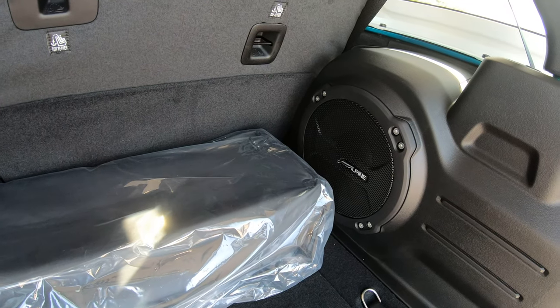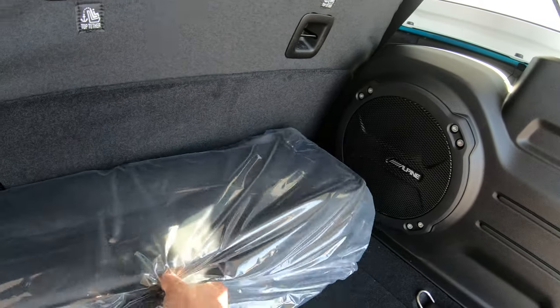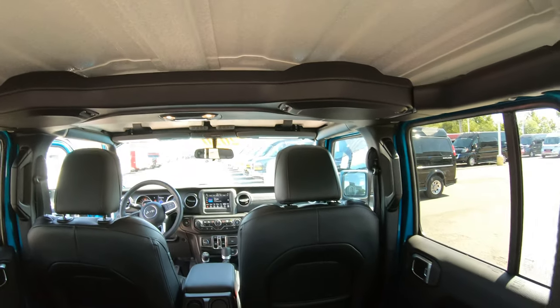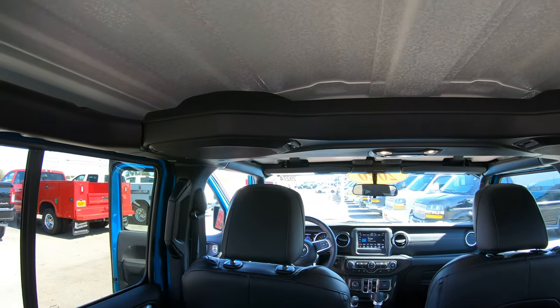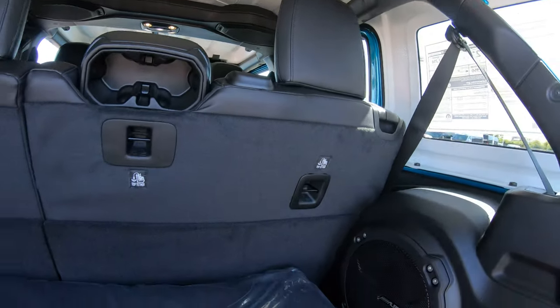This particular unit has the upgraded Alpine stereo system, and one of the features you get with this upgraded radio is a really nice subwoofer in the rear. There is also a bar that runs across the ceiling, which is the mount for the rear speakers.